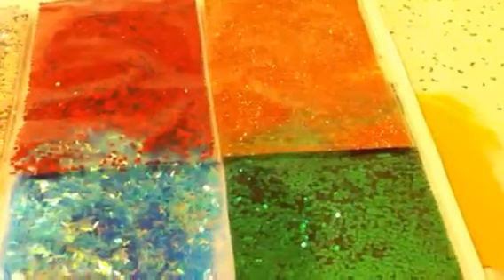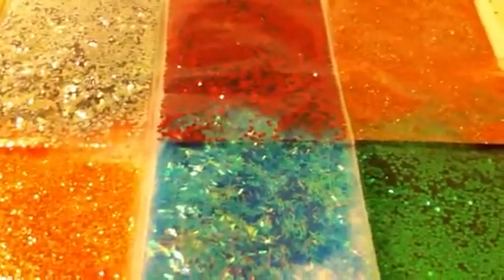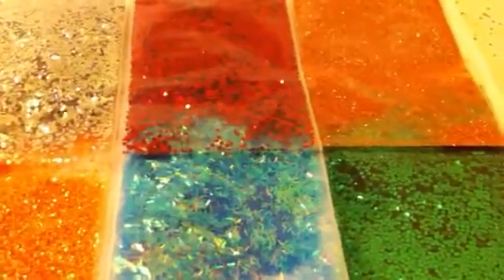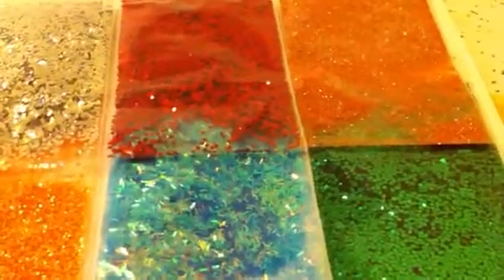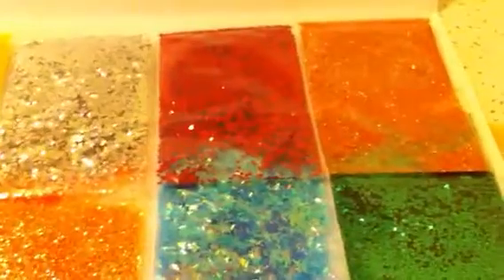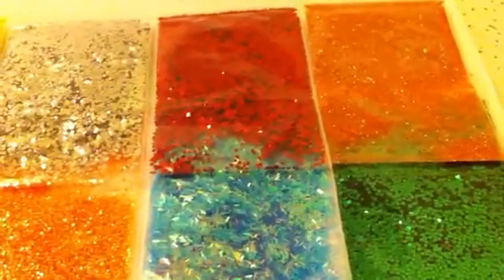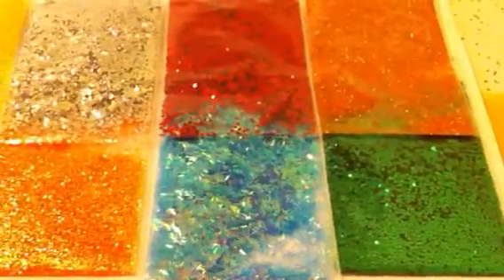I do have some glitters left if anybody else is interested in swapping just some glitters for some of my mixes, because I'm trying to get rid of all of them. Once again, thank you Elena, and your package will be in the mail in the morning. I will talk to you guys later — bye!